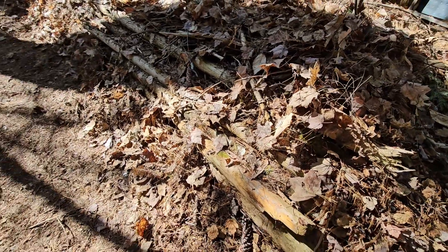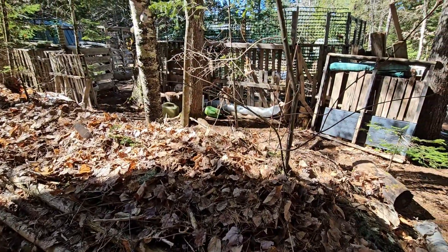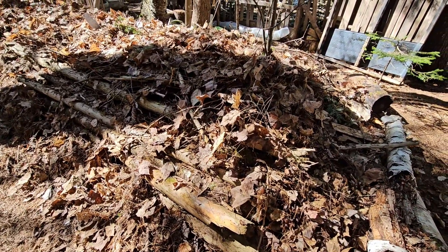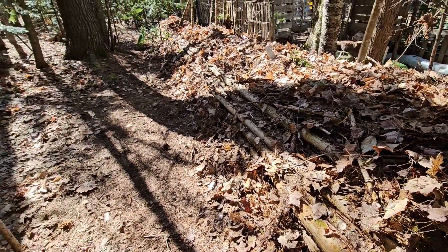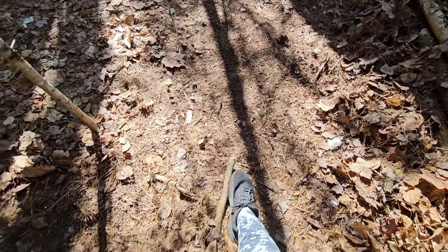My garden and stuff is stashed back there. But this is a good three feet here and it's going to settle and keep settling. This is also a walkway because I'm going to have to get through here.